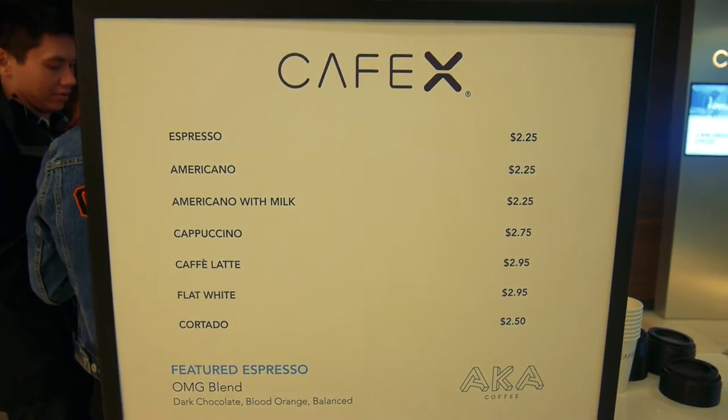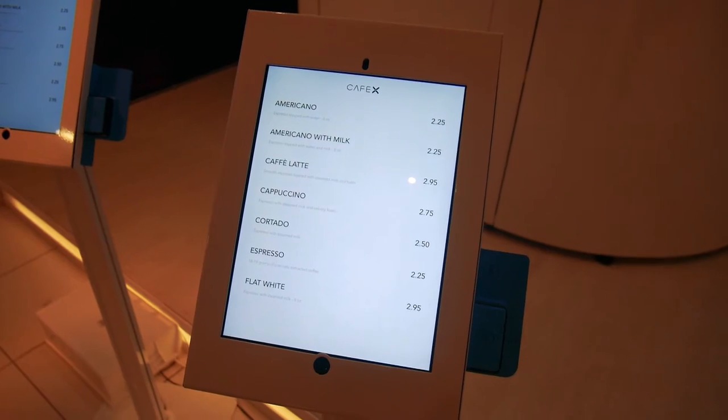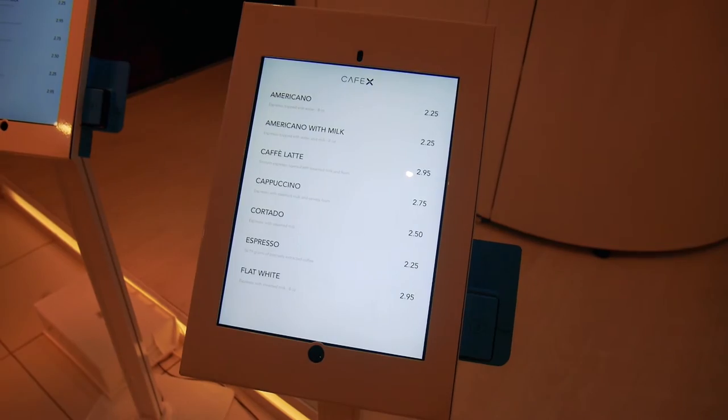The options are pretty basic — you've got an espresso, an Americano, cappuccino, cafe latte, cortado. It's some pretty basic stuff, and the prices seem pretty good.